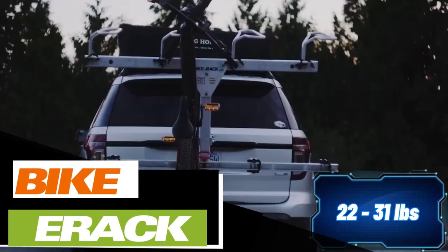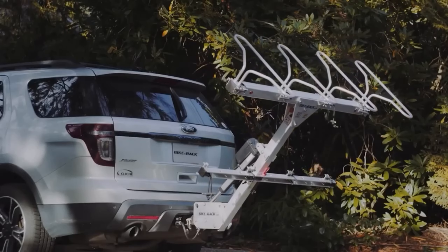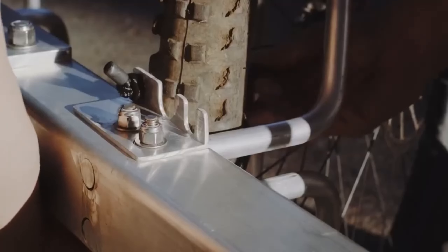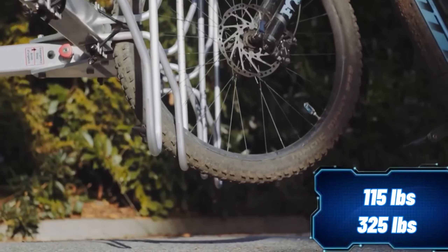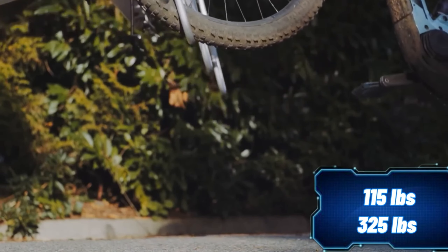A mountain bike usually weighs between 10 and 14 kilograms, which can be a bit challenging when loading it into the trunk or onto a car's roof. If you have multiple bikes, it can be even more taxing on your back. But now there's a solution — meet the first bike rack on the market that can load bikes automatically. The top-of-the-line model weighs 52 kilograms and is capable of carrying up to 148 kilograms, accommodating up to 5 bikes at once.